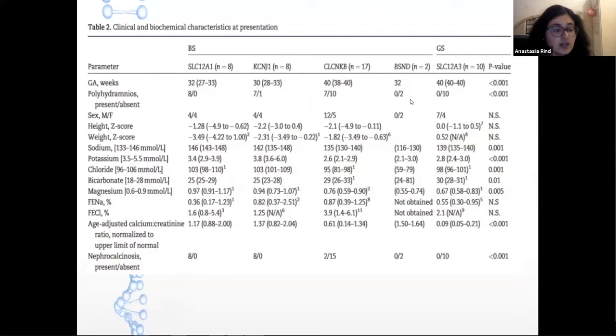Regarding results: polyhydramnios and prematurity were seen in children with type 1 and type 2 Bartter syndrome. Patients with classic Bartter syndrome had the lowest serum potassium and serum magnesium, and the highest serum bicarbonate levels. Nephrocalcinosis at presentation was present in the majority of patients with type 1 and type 2 Bartter syndrome, while it was present in only one patient with classic Bartter syndrome and not in type 4 Bartter syndrome or Gitelman syndrome. Growth was impaired but within the normal range. Impaired estimated glomerular filtration rate at last follow-up was seen predominantly in type 1 and type 2 Bartter syndrome.